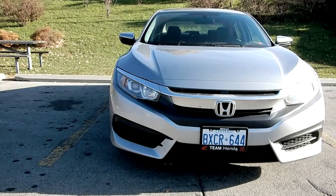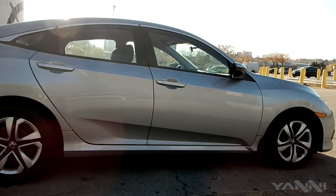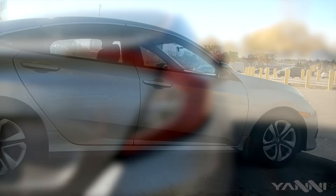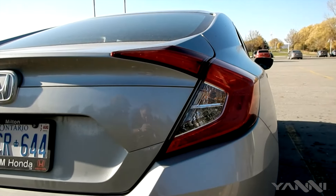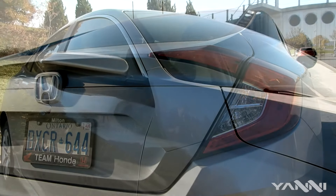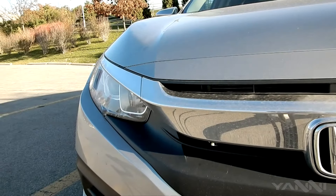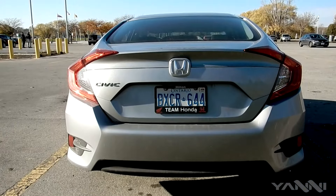Honda has been known to go for a controversial design on their new Civics, but the one thing everyone can agree on is the futuristic approach on every new generation. And the latest is no different. I'll leave you to decide on the design, but if you really want my opinion: I like the front end, it's much prettier. The back is a little weird but I think it can grow on me over time.